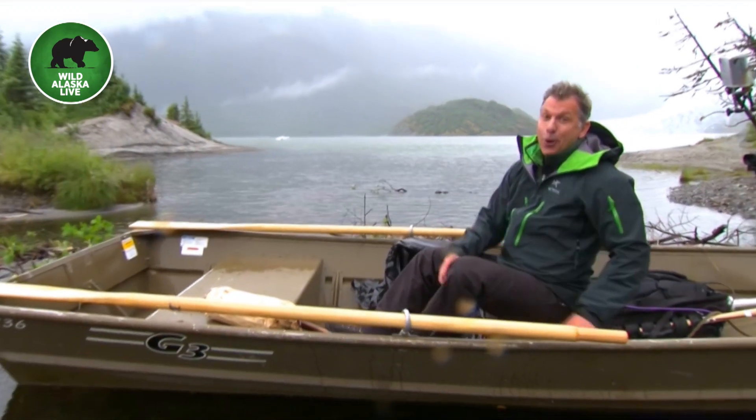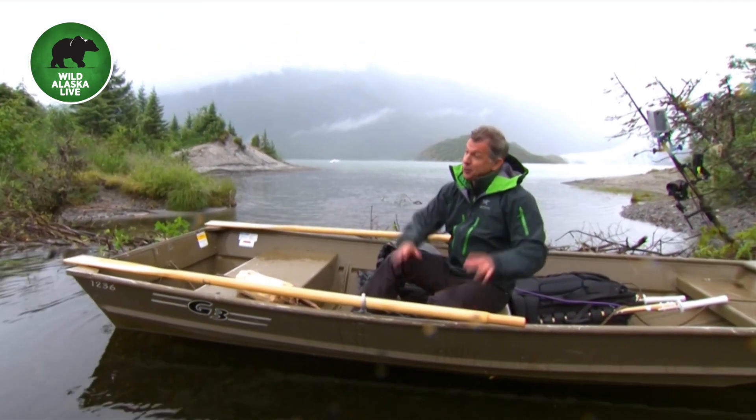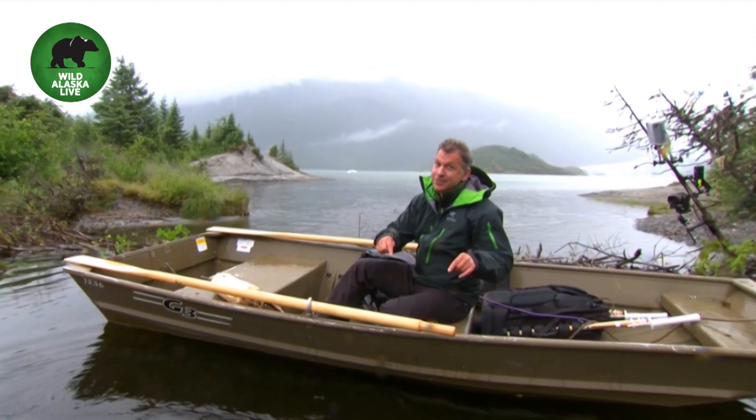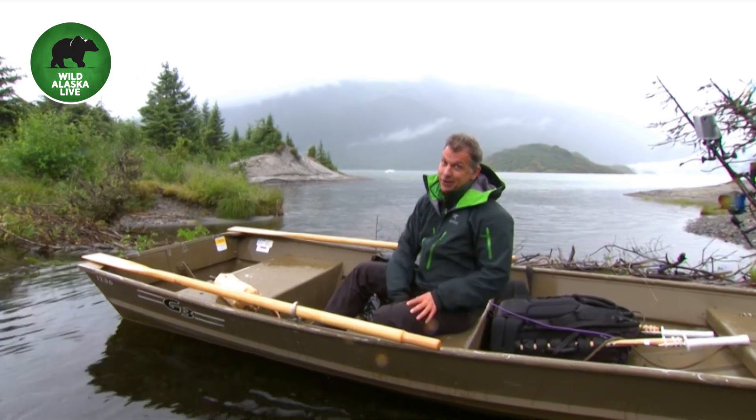They can get across these beaver ponds no problem, but it's another obstacle. So lots of beavers, lots of animals like these beaver dams — and some don't like them very much.